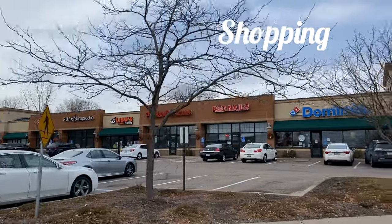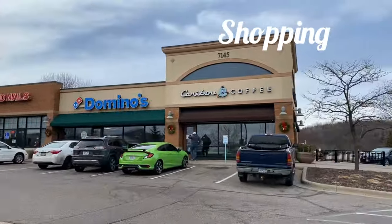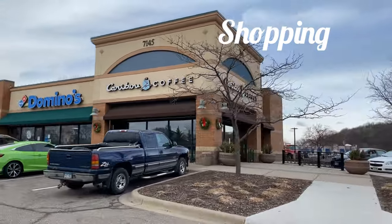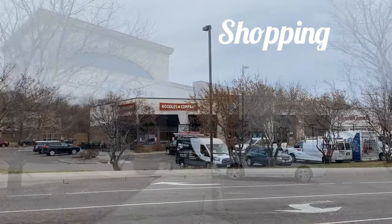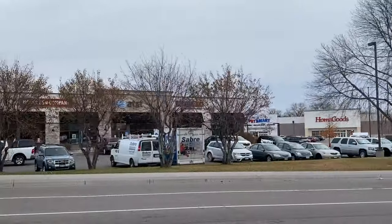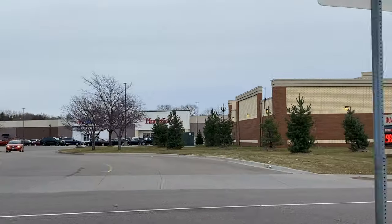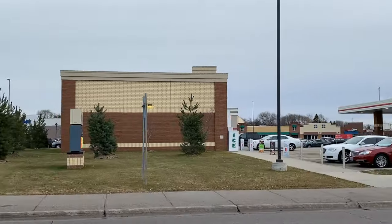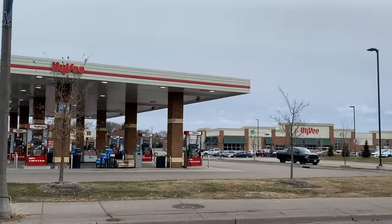Cottage Grove grocery stores include Aldi, Cub, and Hy-Vee. You can check out my video on grocery stores in the Twin Cities area. They also have stores like Target and Walmart. If you want more shopping, you'll need to head just north to Woodbury, which has extensive choices including a mall and large shopping centers with a lot of variety, as well as stores like Costco, Kowalski's, and Whole Foods.